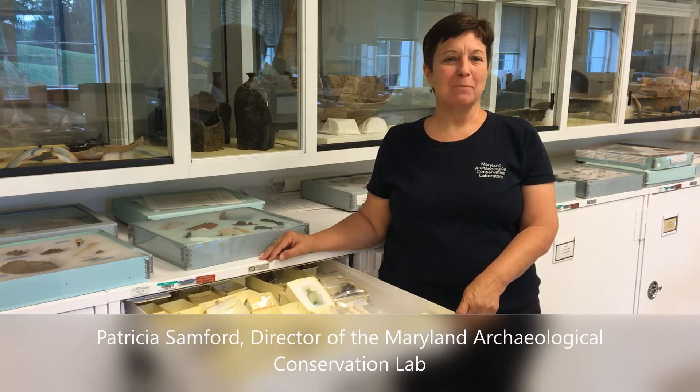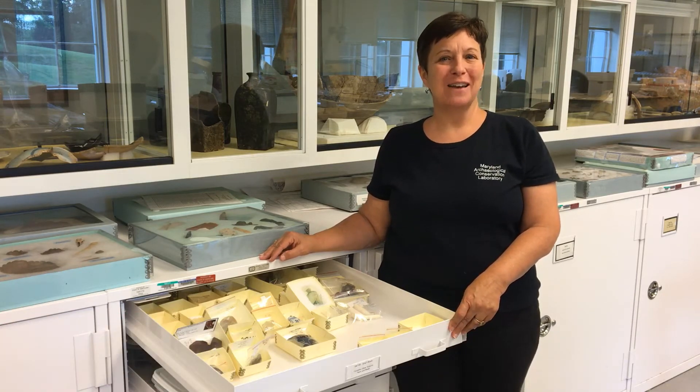Hi, my name is Patricia Sanford, and I am director at the Maryland Archaeological Conservation Lab. Welcome to Site Tour Saturday.